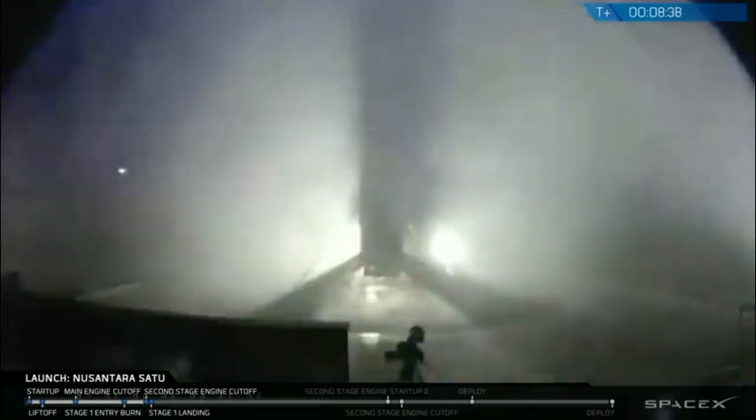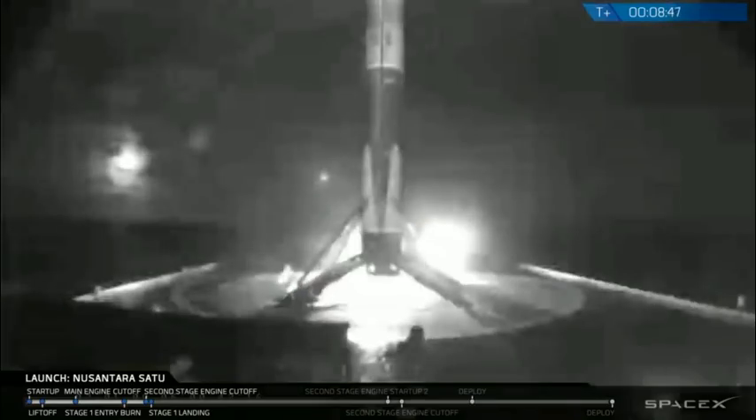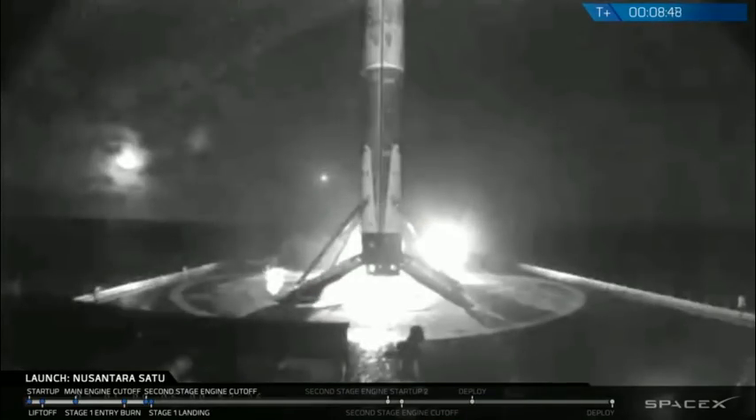There you go on your screen. We do have a successful first-stage landing despite the challenging conditions there. We also got confirmation of stage two in good orbit.